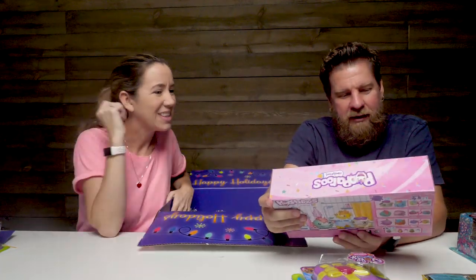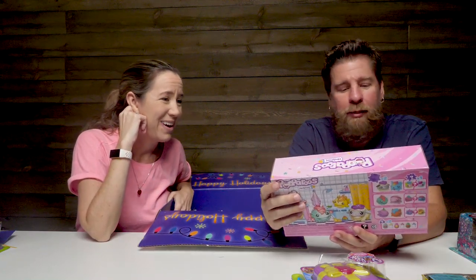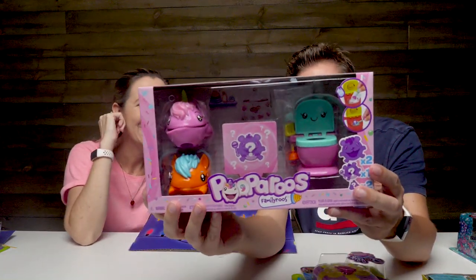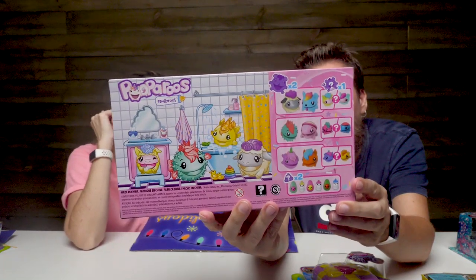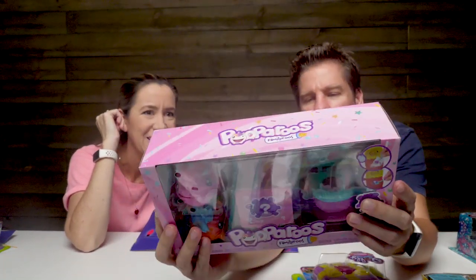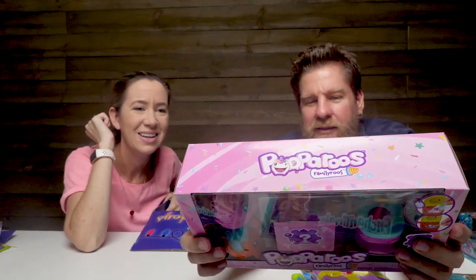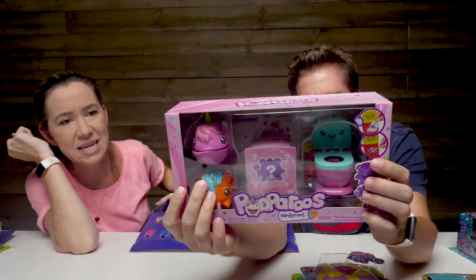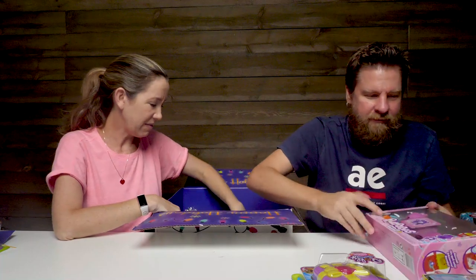There's so many of these balls. This is the Family Ruse set - so you get two visibles, you get the potty, and you have a mystery one in there. It shows them like in the shower on the back, and there are other sets. It says feed, squeeze, and poop. Gotta love the pooping toys.